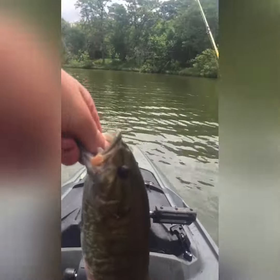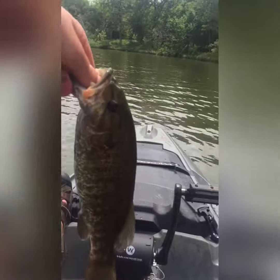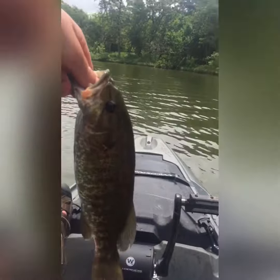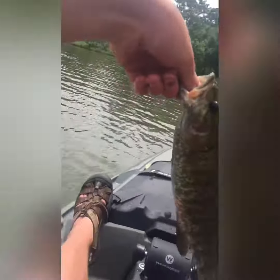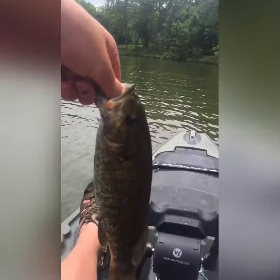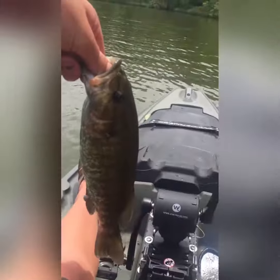Hey guys, second bass of the day on just a little worm, right in here. We're down in Oklahoma, second bass. I'll post pictures — I'll show you guys pictures of my first bass. I'd say this guy is a good 12 to 15-incher. Toss him up there, keep him, eat him for dinner.